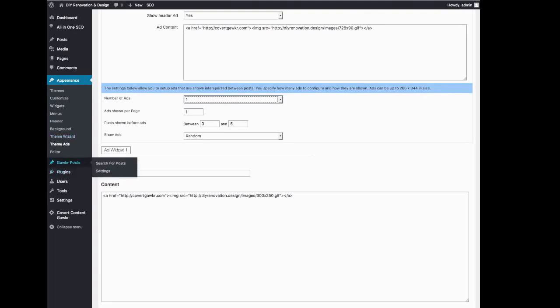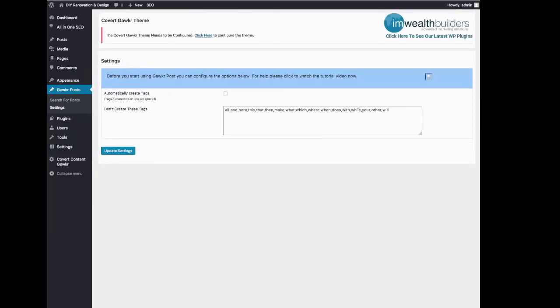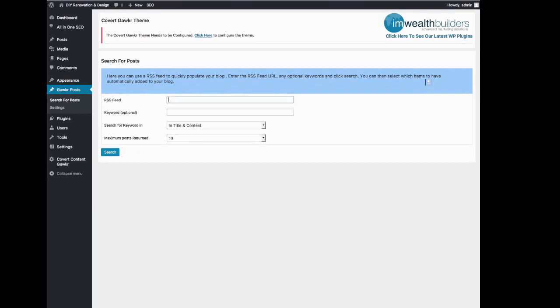Finally, I just want to show you how easy it is to fill this site with content. You can literally build a full authority site in minutes using these settings. If I go into Search for Posts, what we need to do is put in an RSS feed from a blog we're interested in finding posts from. We can put in keywords here to only find posts that contain that keyword from the particular RSS feed — which is very handy if you want to be very specific. You can search for that keyword in the title and content, in the title only, or in the content only. Finally, you can select how many posts maximum will be returned. I'm happy with 10, and I don't want to use a keyword right now, so we just hit search.